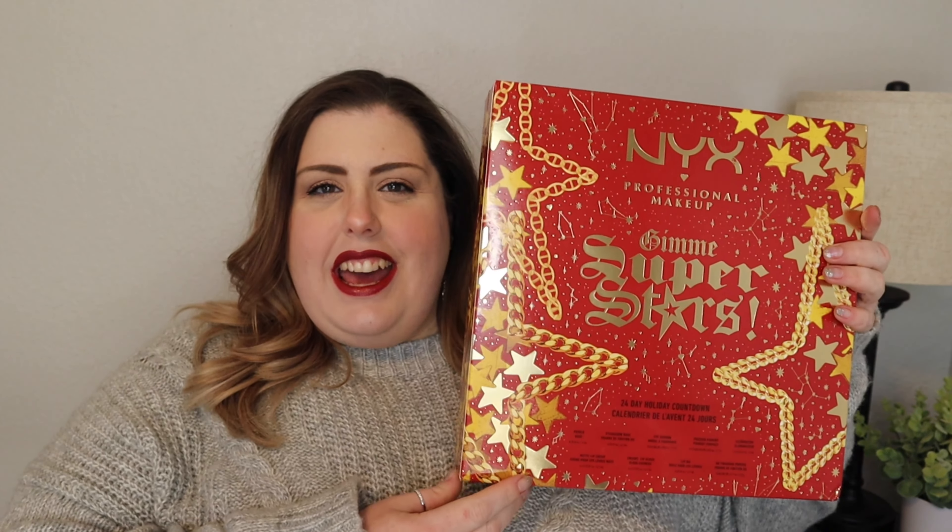Hi, welcome back to my channel and happy holidays, merry Christmas, all the things. We've just passed Thanksgiving and we are now on December 1st, and I'm excited if you cannot tell. So today kicks off our first holiday video — we're gonna do an advent calendar.